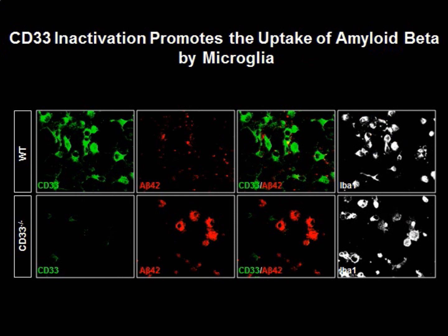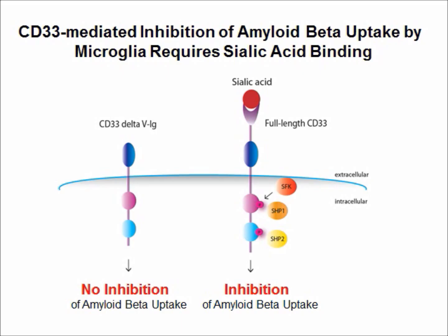To begin addressing the role of CD33 in microglial cells, we derived primary microglial cultures from both wild-type and CD33 knockout mice. We found that CD33 knockout microglia, unlike wild-type microglia, displayed a dramatic increase in amyloid beta uptake, visualized in the red channel. Complementary experiments in BV2 microglial cells further indicate that the sialic acid binding domain of CD33, located at the N-terminal region of CD33, is required for its inhibitory effect on amyloid beta uptake. A mutant CD33 protein lacking the sialic acid binding domain, shown on the left, is no longer capable of inhibiting amyloid beta uptake by microglial cells.